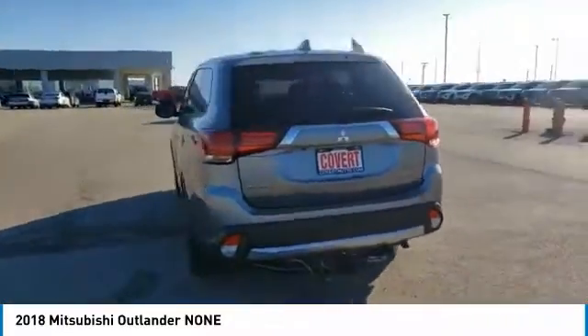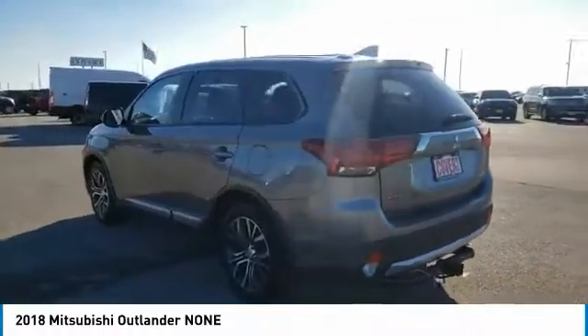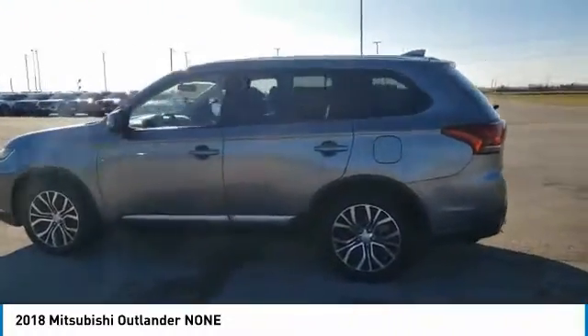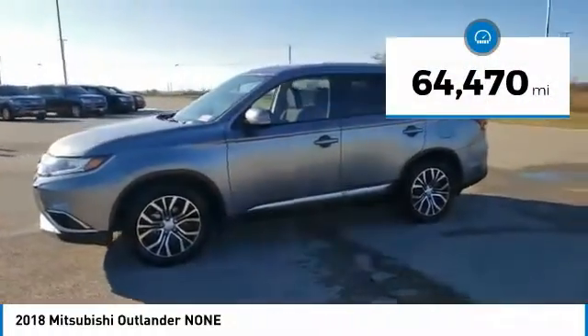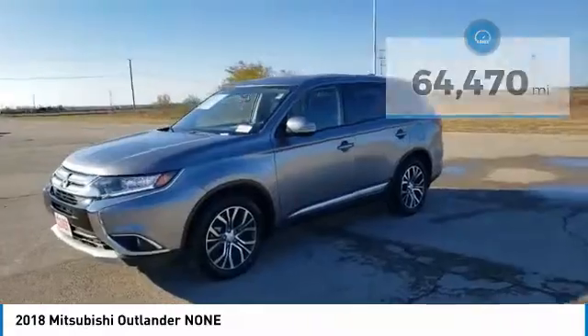With super all-wheel control and a 5-star frontal and side impact crash test rating, peace of mind comes standard. This vehicle has less than 65,000 miles. Here are some of this vehicle's great options.